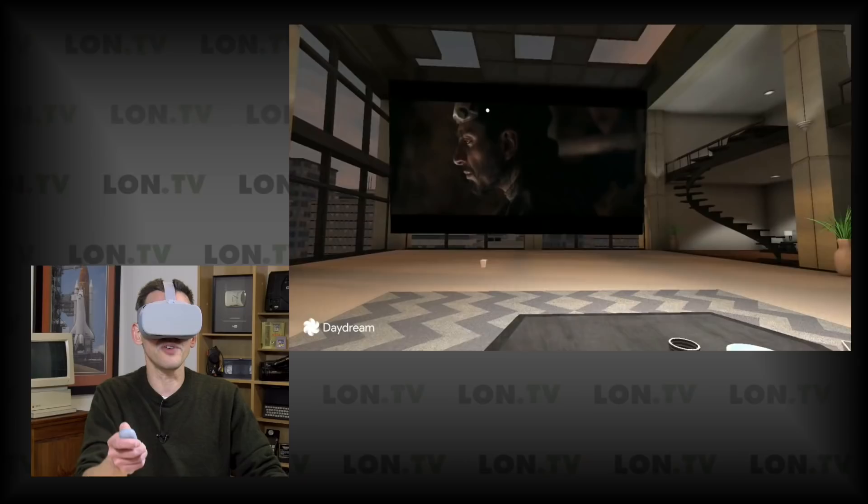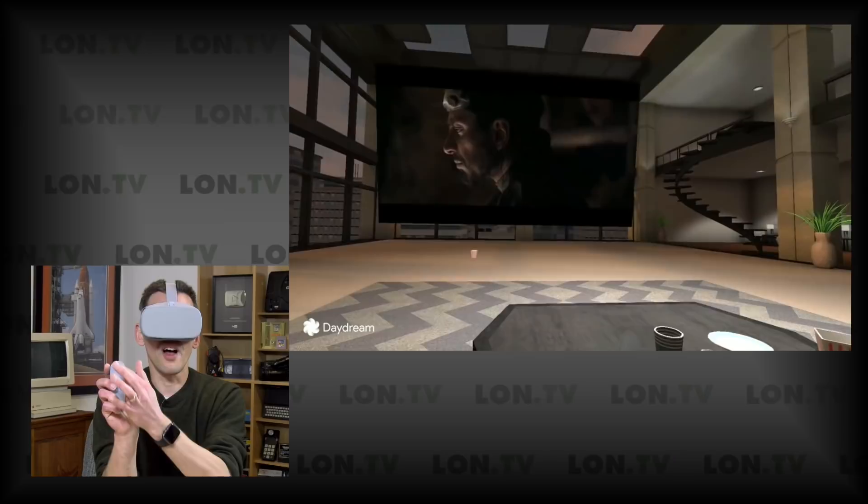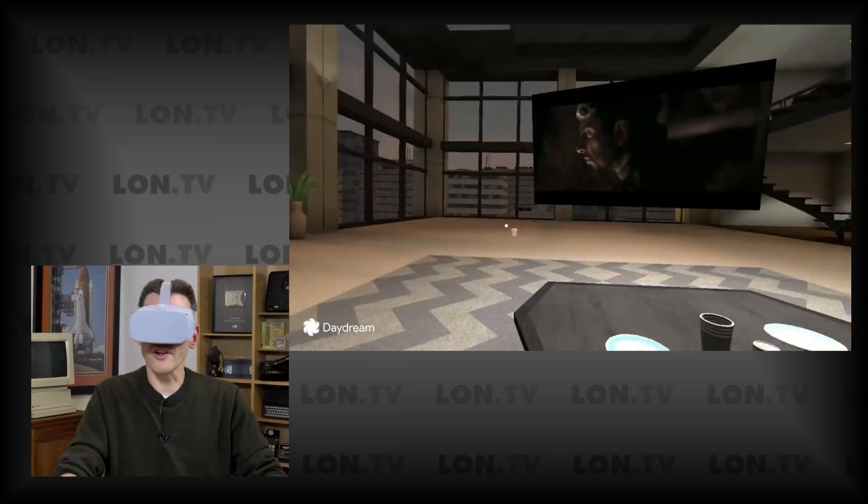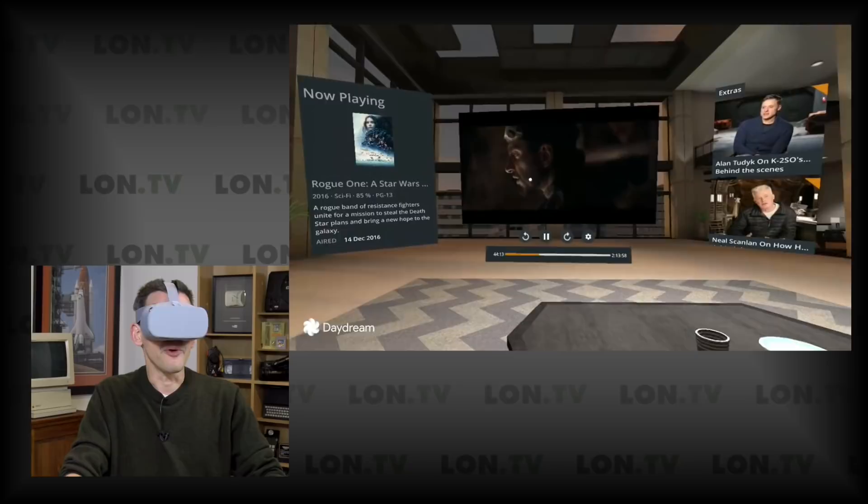The screen in front of me is actually filling up a good portion of my field of vision — I'd say it's probably well over 100 inches in scale to me right now, it really looks pretty nice. With the controller, on the capacitive section, I just move my finger back and forth to make the screen larger or smaller, and I can also move it around the environment. I can click on the play button to start something.